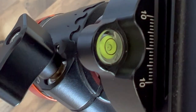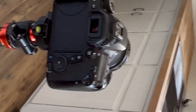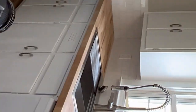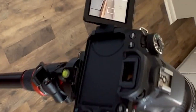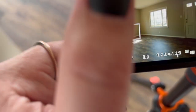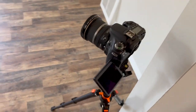Another very underrated thing that a lot of people don't think about is a tripod with a level. You'd be amazed at how many photographers don't use a level. It makes things so much easier when you're editing to actually have your photos level in the first place. Sometimes you also have to get your camera into very interesting positions in order to get the shot right.